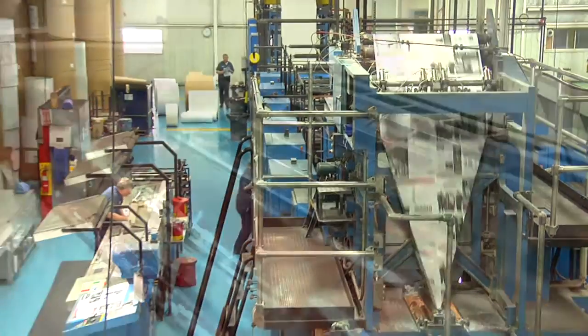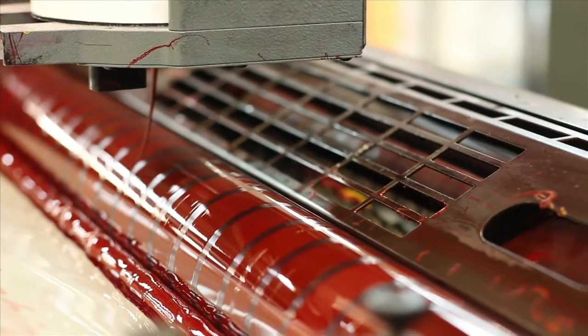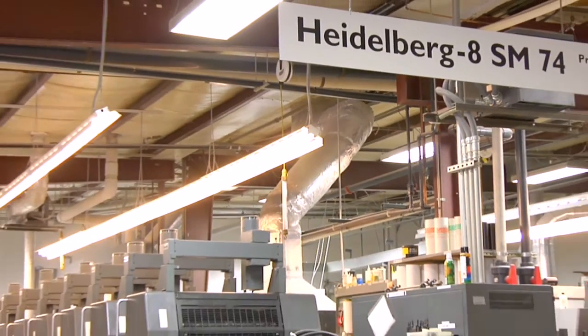Simply put, you get the right press technology for the task, with all the capacity and equipment redundancy you need during crunch times.